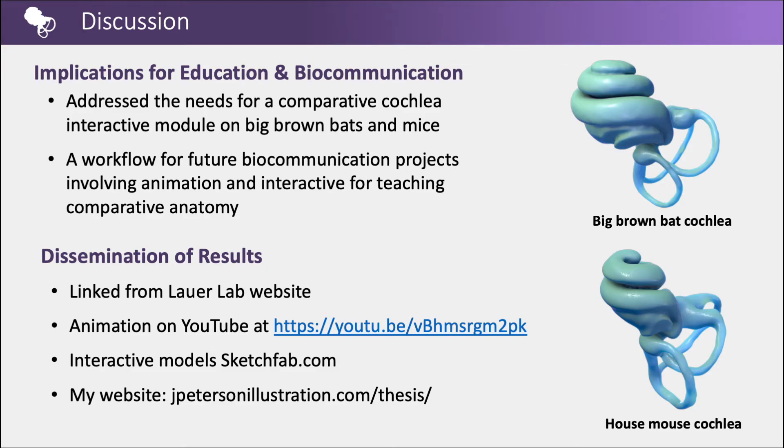These results address the need for an interactive comparative cochlea educational resource focused on the big brown bat and mouse, and establish a workflow for future bioscience communication projects involving animation and interactive modules. The interactive is linked to the Lauer Lab website. The animation can be found on YouTube with closed captions. The interactive models are available on Sketchfab, and all results are also available on my website.